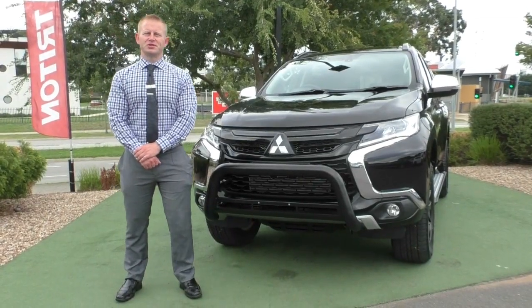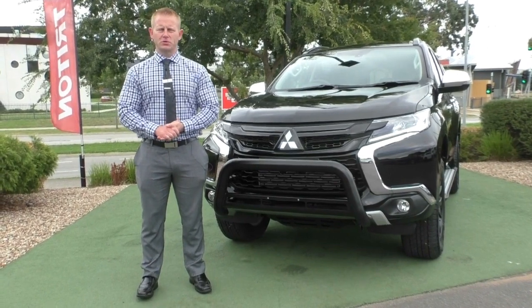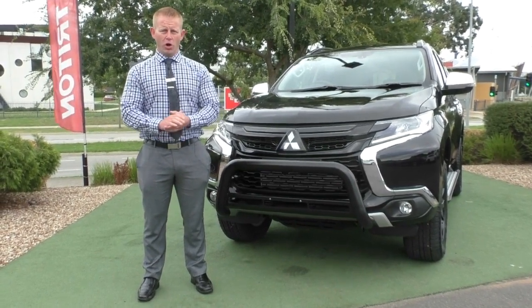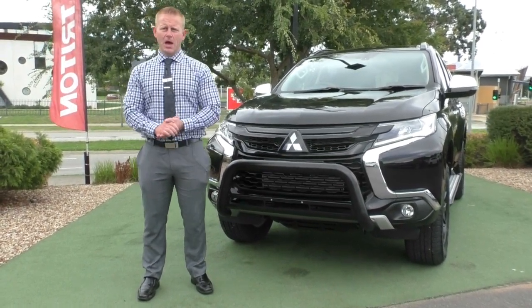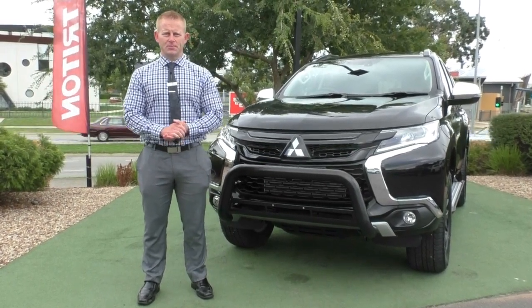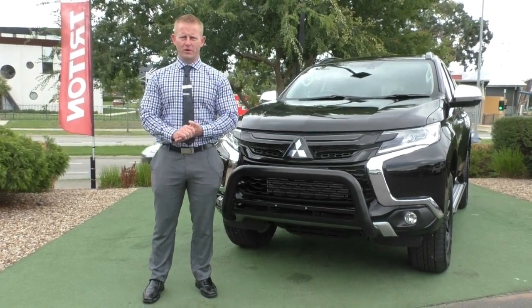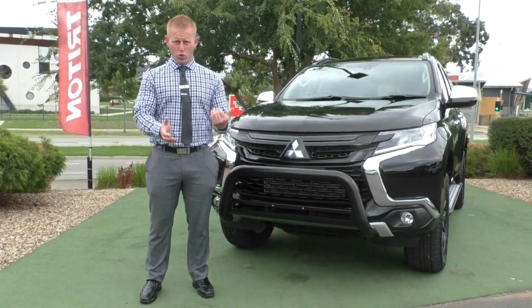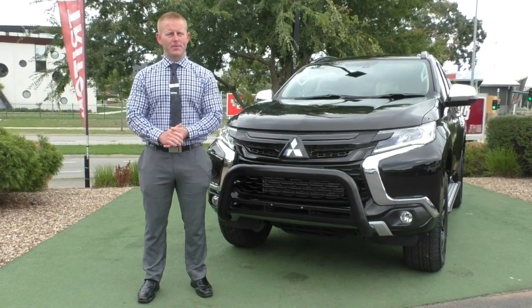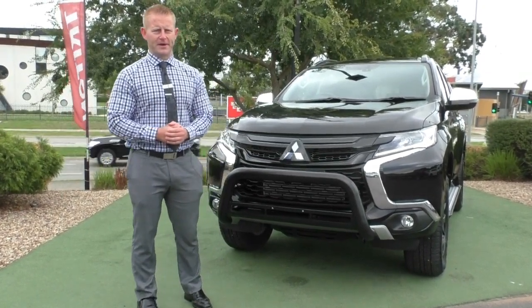Hello and welcome to Berwick Mitsubishi. My name's Wayne, I'm the Used Vehicle Manager, and I'm going to take you for a personalised walk-around video tour of our 2019 Black Edition Pajero Sport. This has got to be renowned as the best value for money four-wheel drive diesel on the market, and I'm going to walk you through the whole car and show you why — I genuinely don't believe you'll find a better value for money car out there.